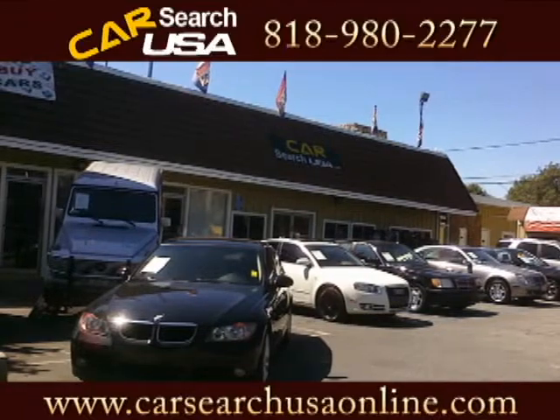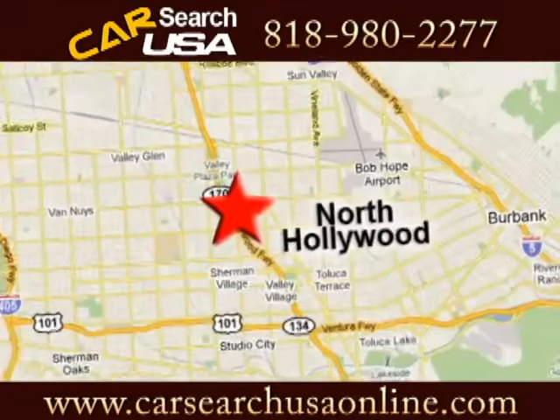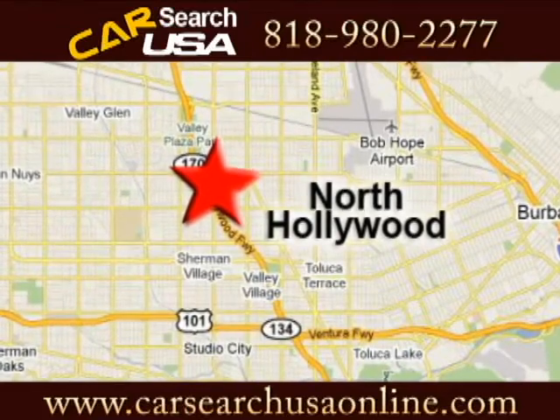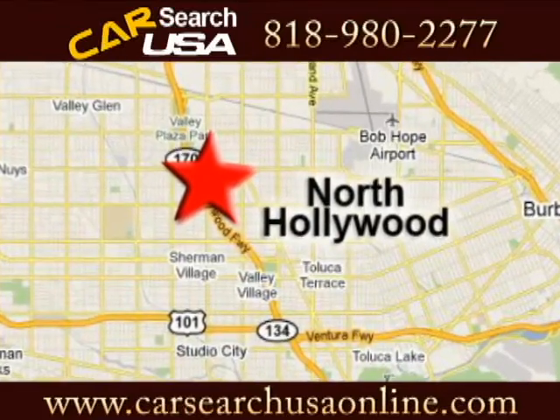Discover CarSearch USA today. CarSearch USA is conveniently located at 1625 Laurel Canyon Blvd in North Hollywood, California, just off the 101 and 170 freeway.